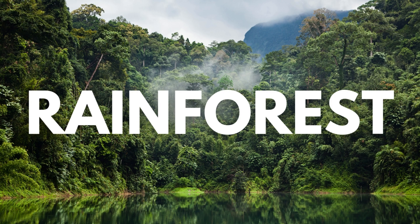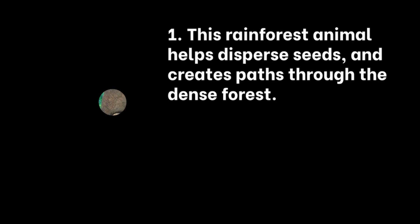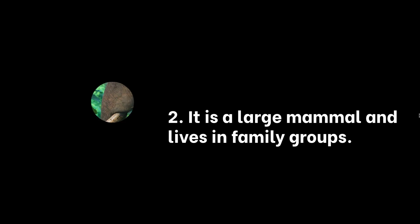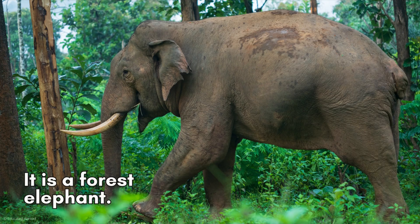Now we're going to the hot and humid rainforests of the world. Who is the mystery rainforest animal? This rainforest animal helps disperse seeds and creates paths through the dense forest. It is a large mammal and lives in family groups. It has a long trunk, which it uses to gather food and water. It is a forest elephant. Did you figure that one out?